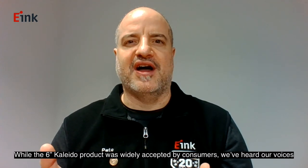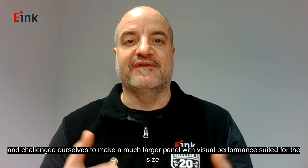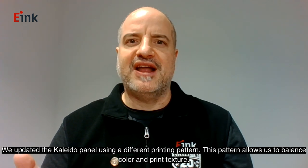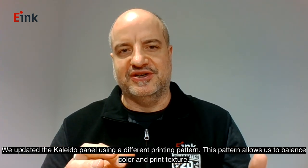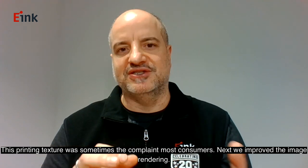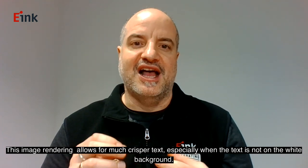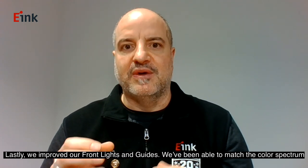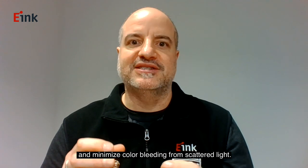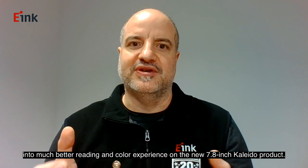While the six-inch Kaleido product is widely accepted by consumers, we challenged ourselves to make a much larger panel with visual performance suited for the size. The updated Kaleido panel uses a different printing pattern that allows us to balance color and print texture — printing texture was sometimes a complaint amongst consumers. We've also improved image rendering, allowing for much crisper text especially when text is not on a white background. Lastly, we've improved our front lights, matching the color spectrum and minimizing color bleeding from scattered light, contributing to a much better reading and color experience on the new 7.8-inch Kaleido product.